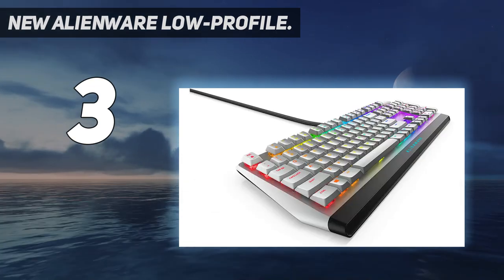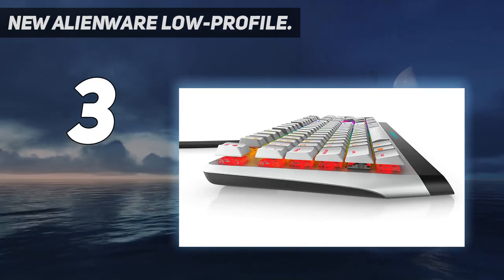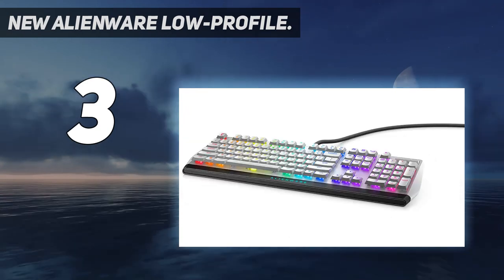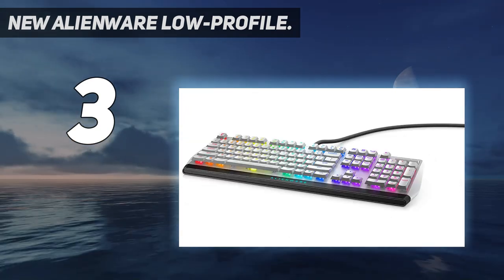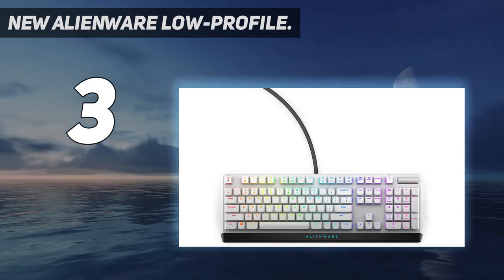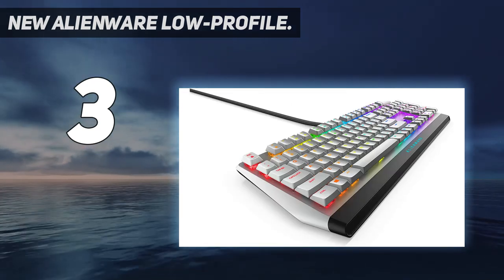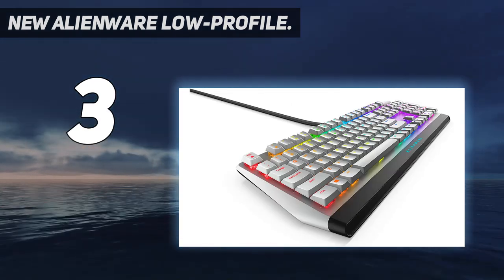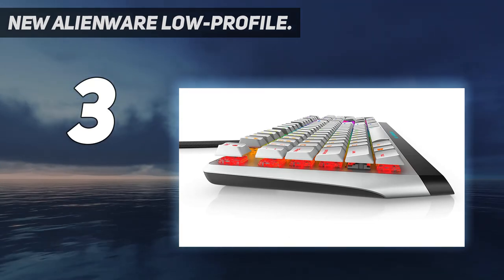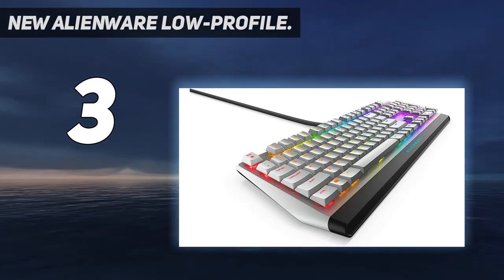Fully customizable RGB lighting illuminates your gameplay, and a subtle floating button design gives this peripheral a really desirable look you just can't help but admire. A 2mm total travel distance and 45g actuation force combine to make for a powerful and durable key press. While they're a little fast for regular typing, they are very quiet, so they could potentially be used for both hardcore gaming and casual writing.